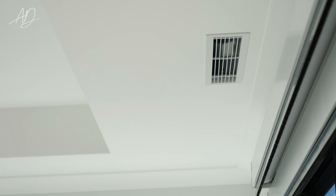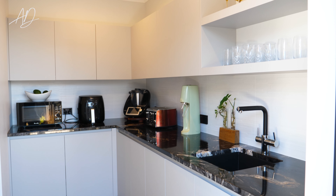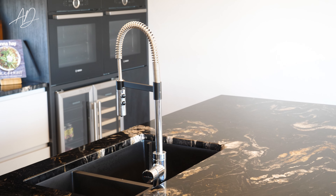Stay comfortable year round with a ducted heat pump system and a heat recovery unit that ensures perfect temperature in every room.